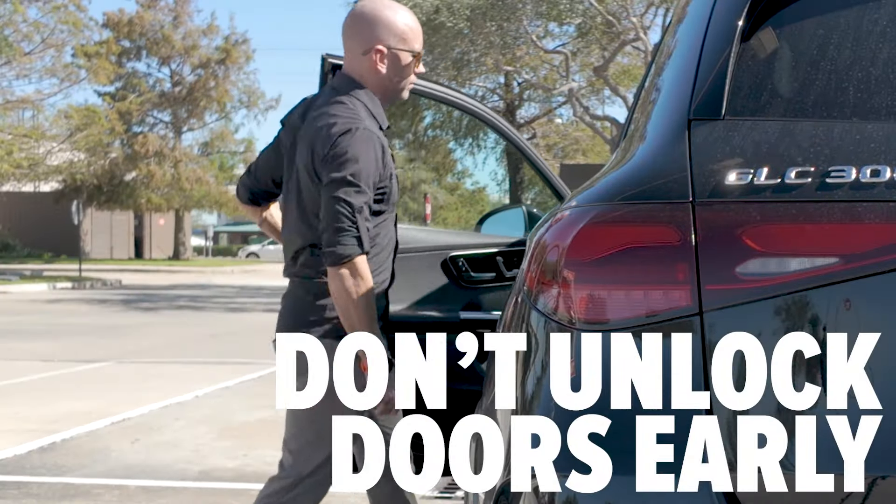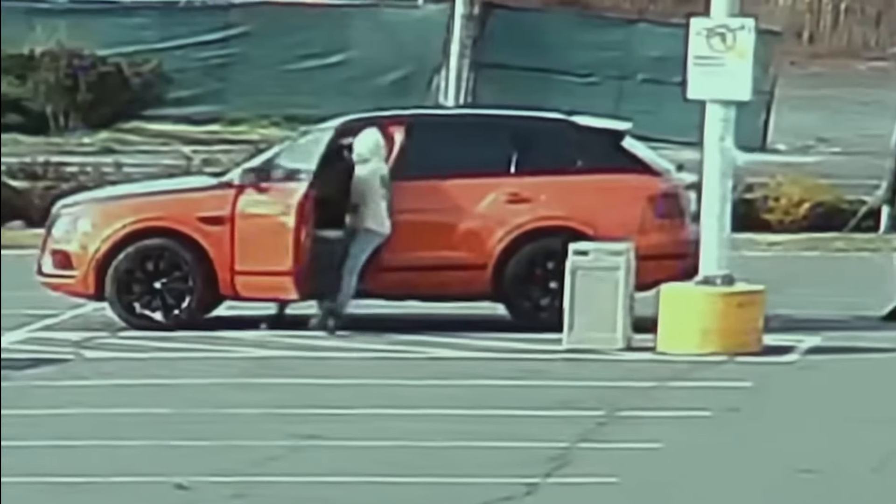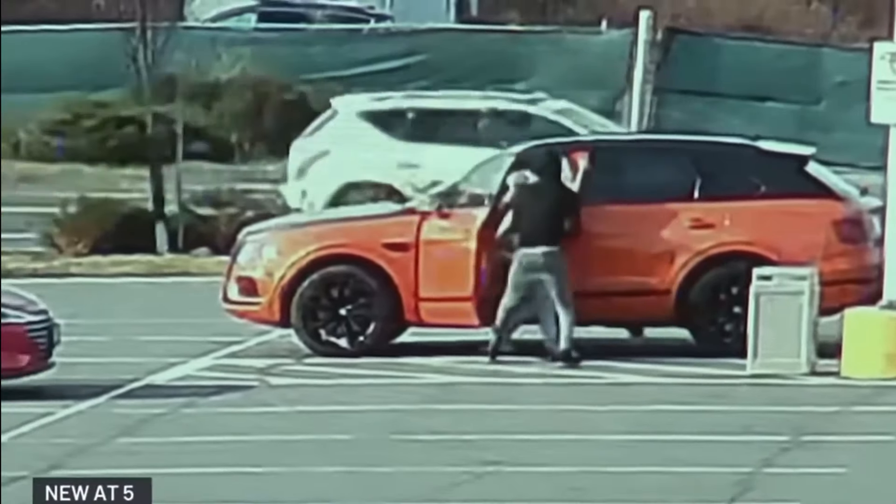Wait until you get to your car to unlock it. This prevents someone from knowing exactly where you're traveling, or from sneaking into your car before you get there.